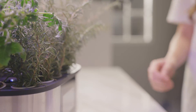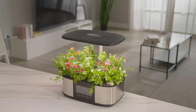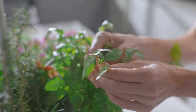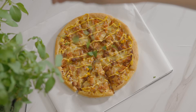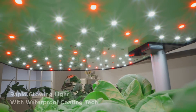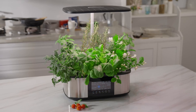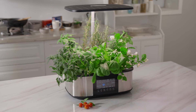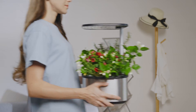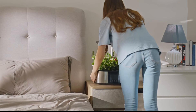The LPH Max has two planting modes — vegetables, herbs, and fruits; and flowers — which allows you to grow 21 plants at the same time. You can grow and harvest fresh ingredients all year round at home, without worrying about the weather or season.